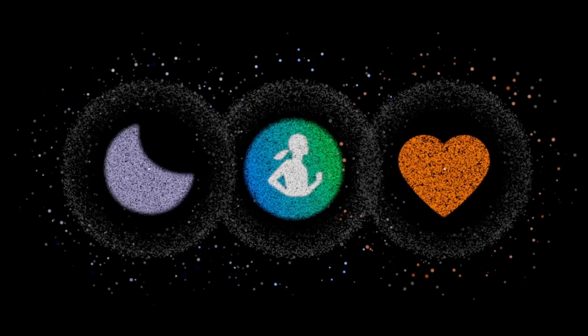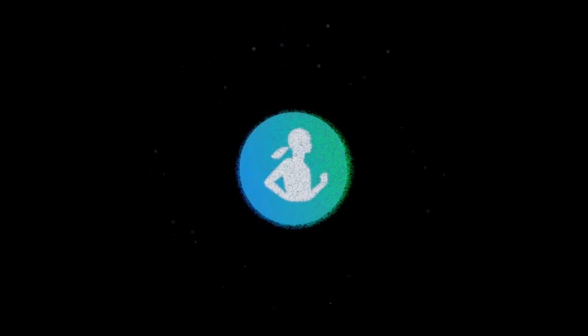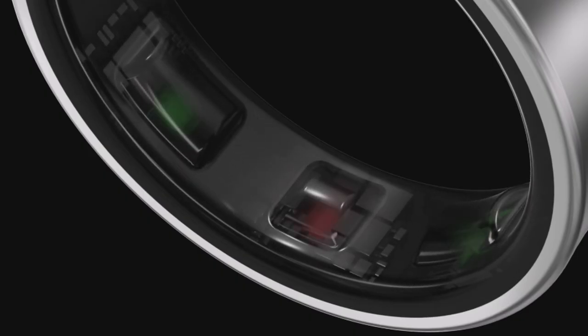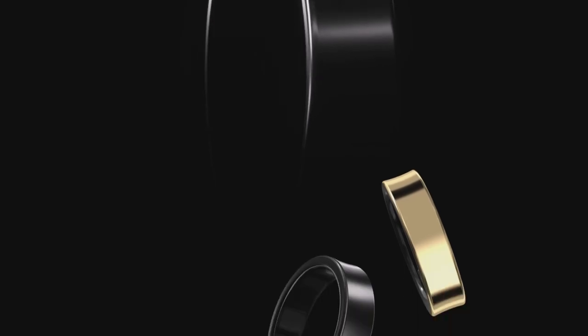Experience unparalleled comfort as the Galaxy Ring discreetly monitors your sleep quality, blending effortlessly into your daily routine. Forget frequent charging with up to 7 days of battery life, perfect for those leading active lifestyles. Its elegant and lightweight design complements any occasion.